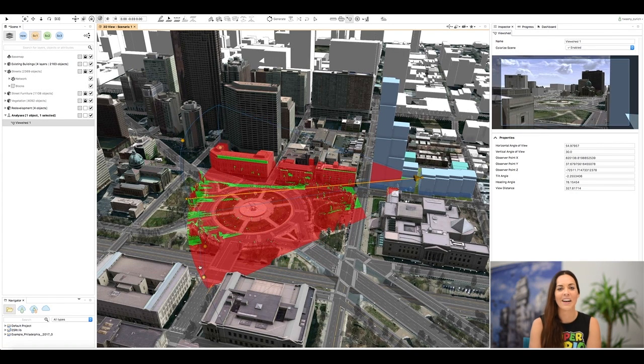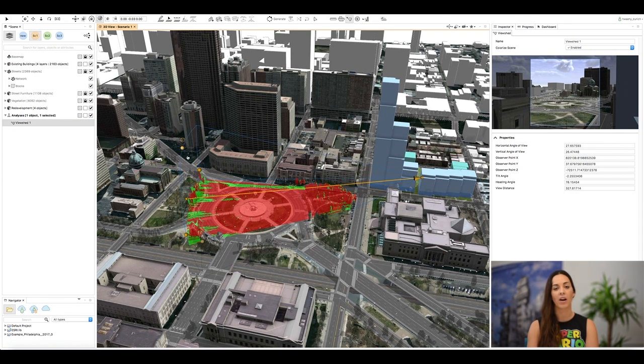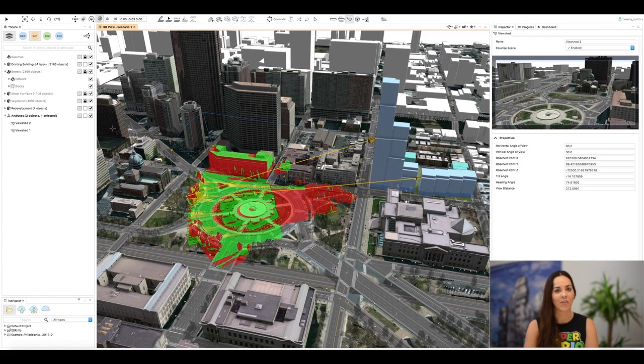I can use the toggles on the side to narrow down my view and you can see that the inspector instantly reflects the changes in the preview window. The parts of Logan Square that are in the ViewSheds are colored either red or green — in this case, green is what I can see from my balcony. You can easily add more ViewSheds too, and the areas that can be seen from all viewing locations are colored yellow by default.